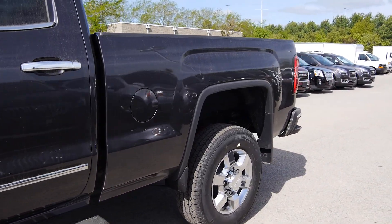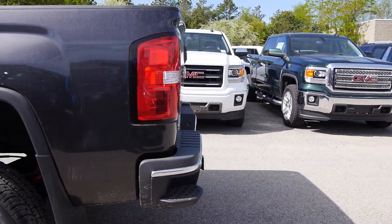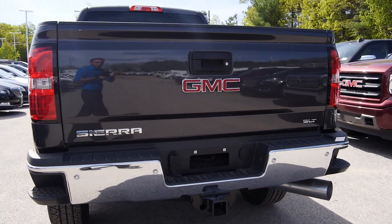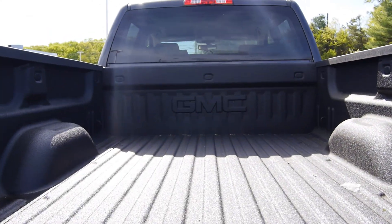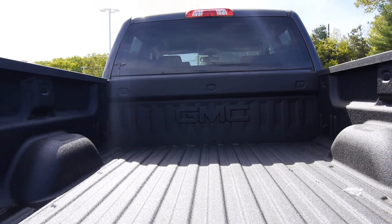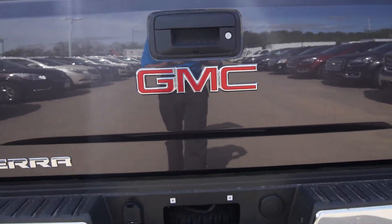Pretty well loaded out — Z71 off-road package. You've got the suspension, skid plate, rear step bumper, backup sensors, backup camera, easy drop tailgate — makes life nice and easy. Probably one of my favorite features too. It's got the factory spray-in bed liner with the GMC logo embossed on the back of the cab. I'll show you that in a second.